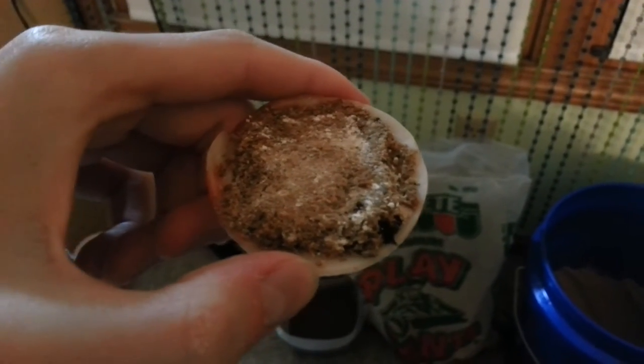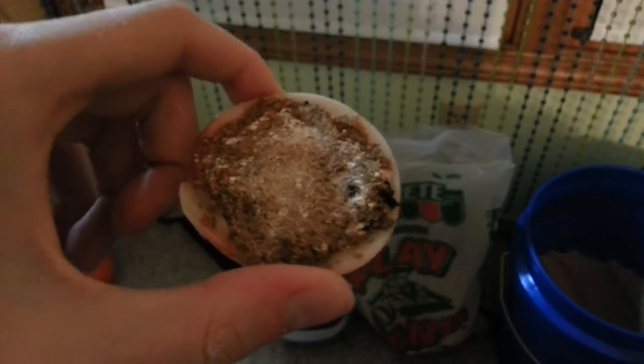Hey guys, Delphine here. Today I'm going to be feeding my hermit crabs and I'm just going to try and get a quick video for you guys.